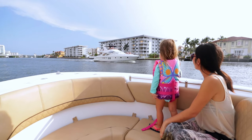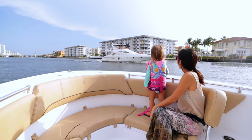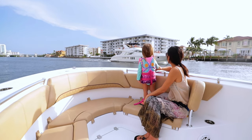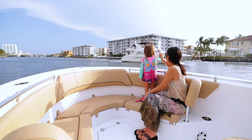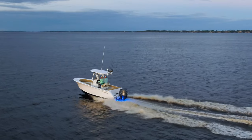The 23-foot center console class has long been the benchmark of versatility, capability, and performance. The Heritage 231 defines that benchmark. In this episode, we are taking a look at the Heritage 231 center console.